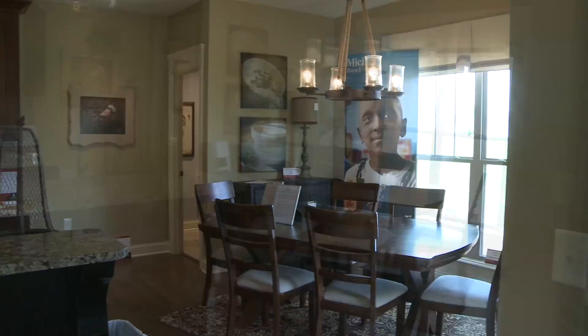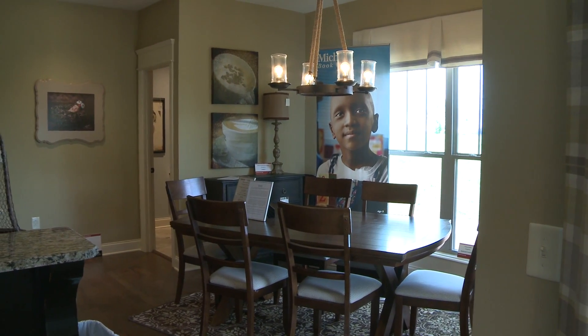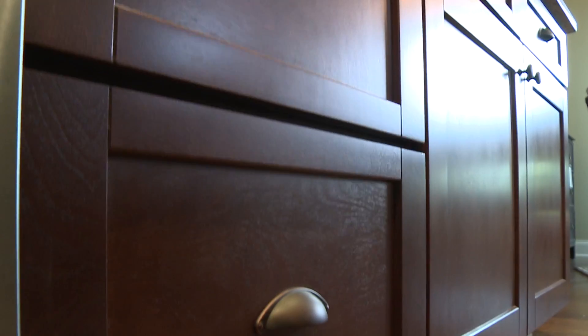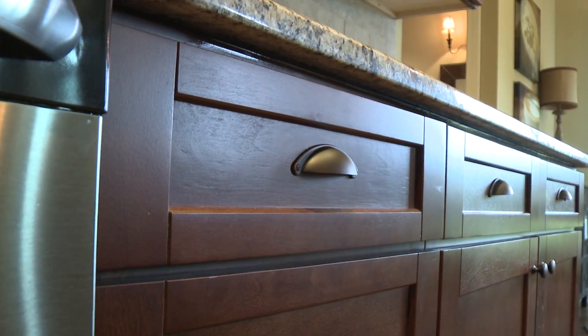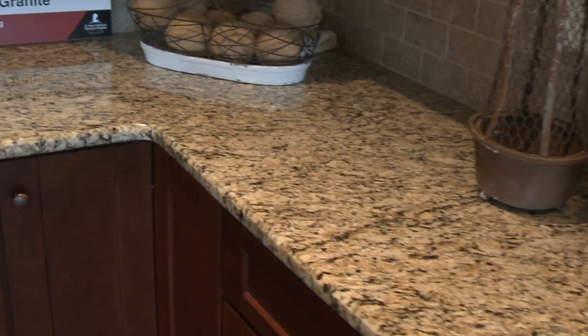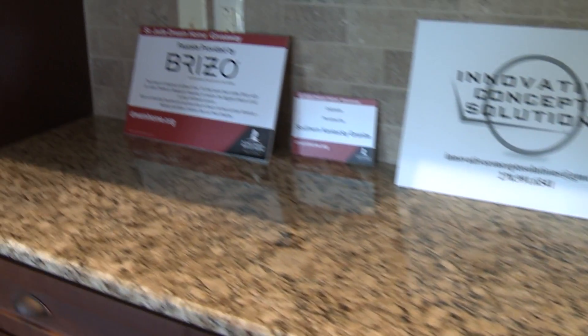Off of the great room, a very open floor plan that leads into the kitchen. Notice the Craftsman style recess panel cabinets, tile backsplash, granite countertops, and stainless steel appliances.